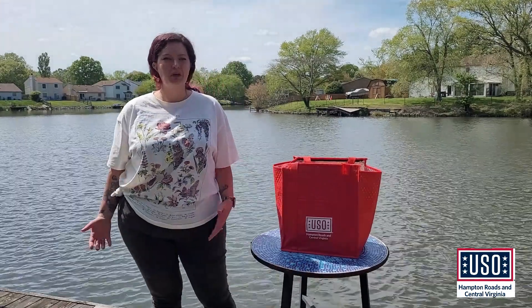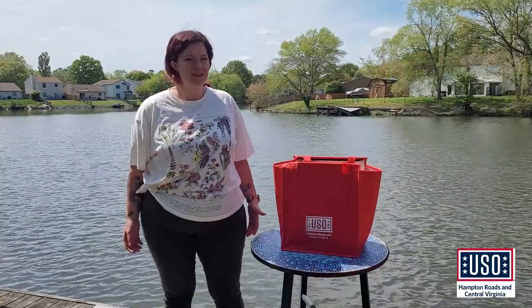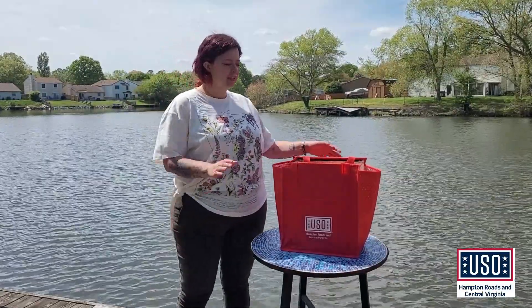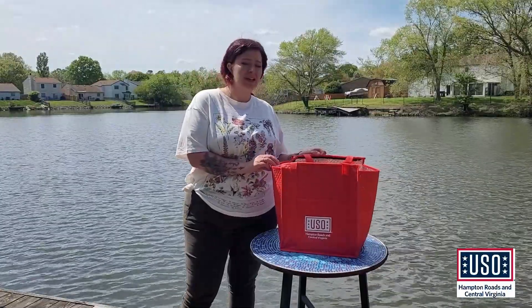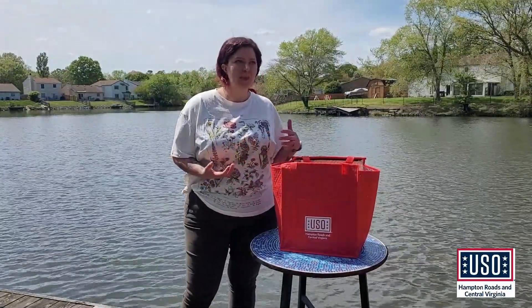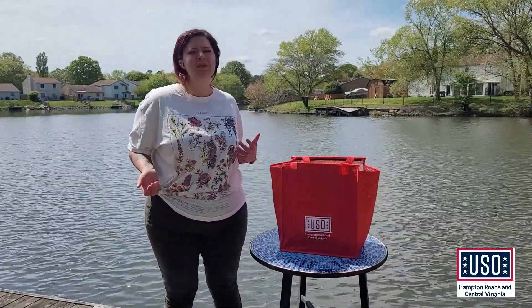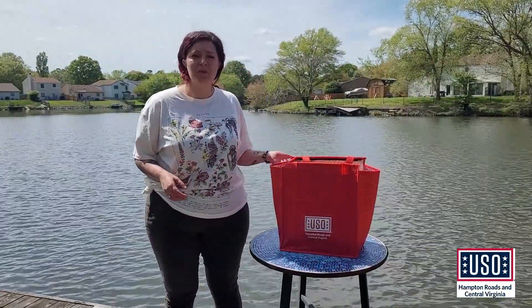Some easy ways that we can incorporate being sustainable into our everyday life. Let's start first with what we're consuming and bringing in, like using our shopping bags that are reusable. There's so many — some are insulated like this one, some are super portable and fit in your purse, but leave some in your car and just remember to bring them in with you.